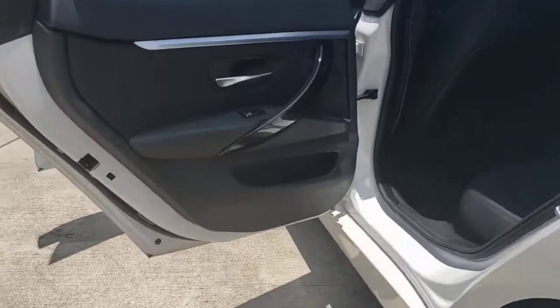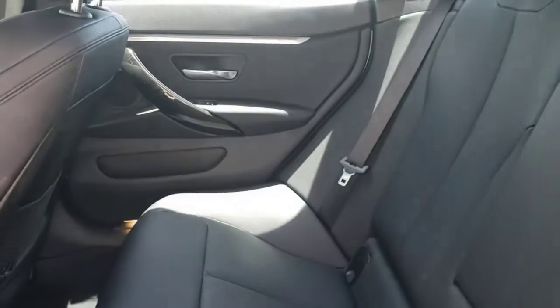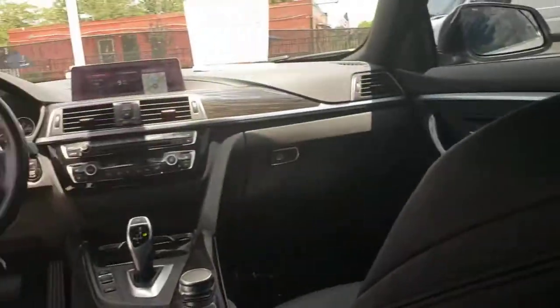These are just some of the great options this vehicle comes with: Sun Moonroof, Keyless Entry, Backup Camera, Power Lift Gate, Keyless Start.